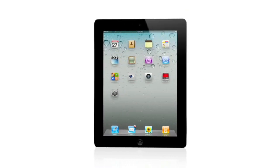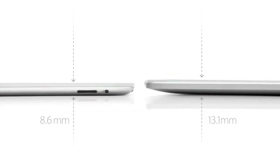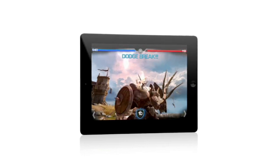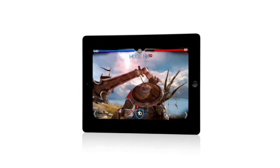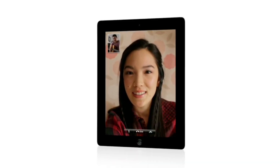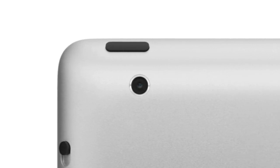iPad 2 really builds on the success of the original iPad. It's a third thinner and up to 15% lighter. It has an all-new dual-core A5 chip, which is up to twice as fast with up to nine times the graphics performance. We built in a front-facing camera for FaceTime and Photobooth and a rear-facing camera that shoots HD video. And we've been able to do all of this while still maintaining up to ten hours of battery life.